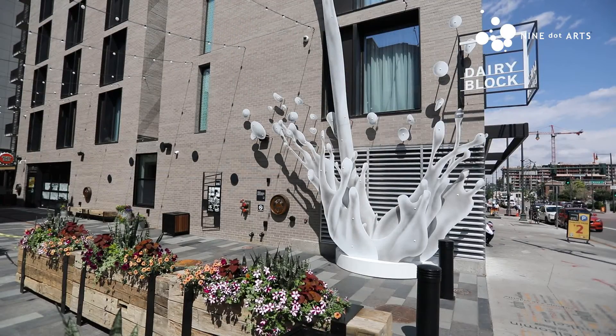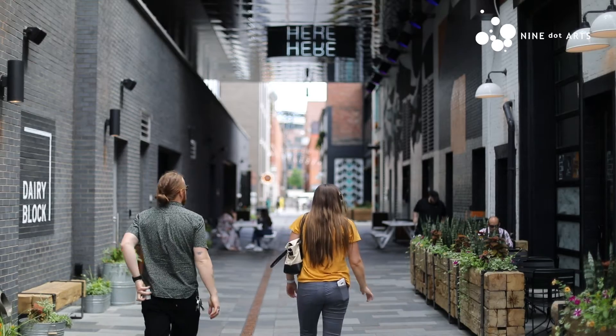Part of the challenge of an alley is how do you take the general idea of this dark, dingy space where people don't want to hang out and enliven it and make it somewhere where people do want to spend time.